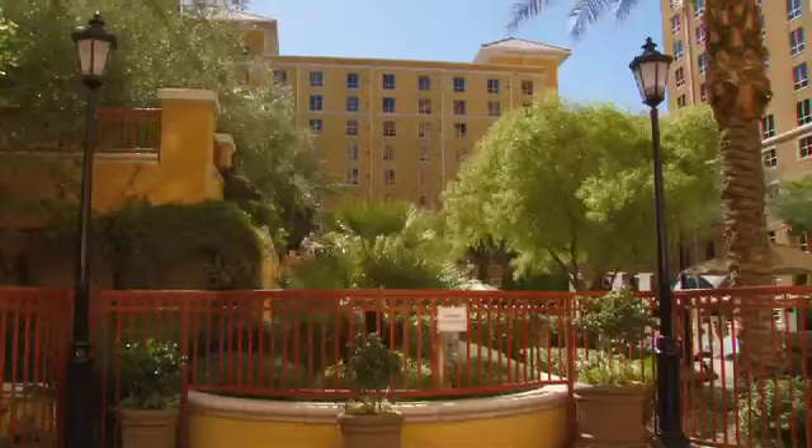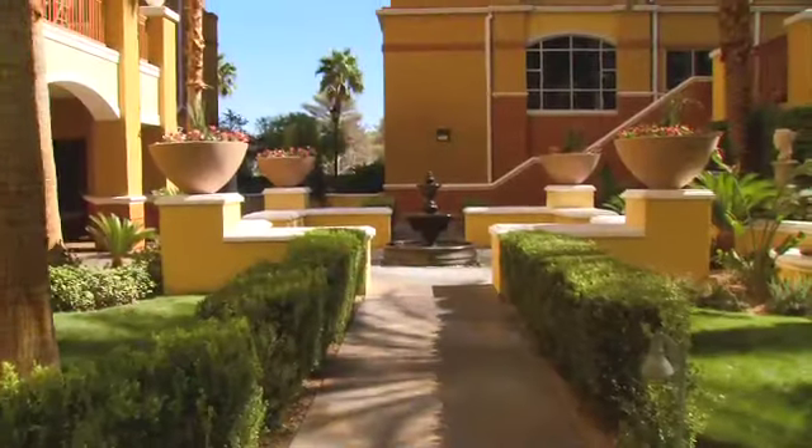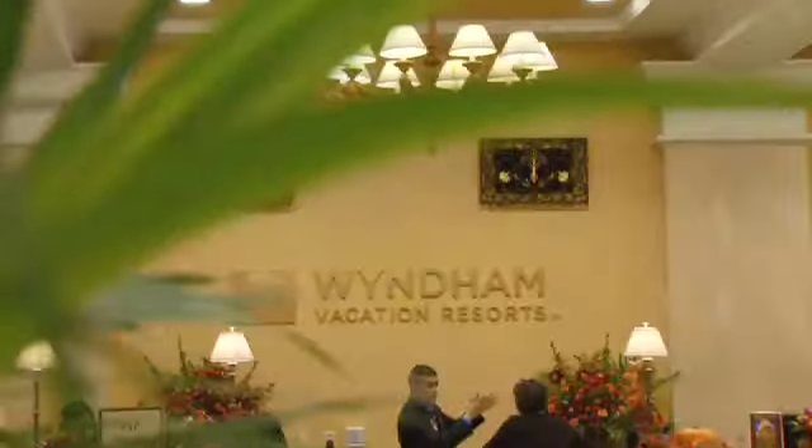I am so fond of this resort. It's such a beautiful property. Anytime we arrive, the landscaping is lovely and the people are so hospitable. We really enjoy our time at the Grand Desert.